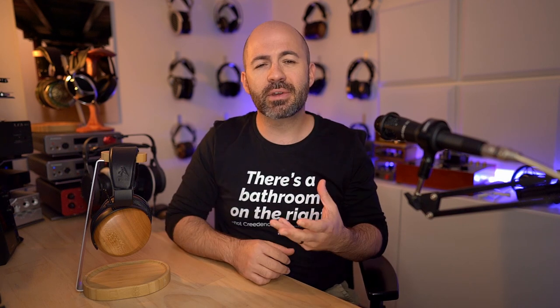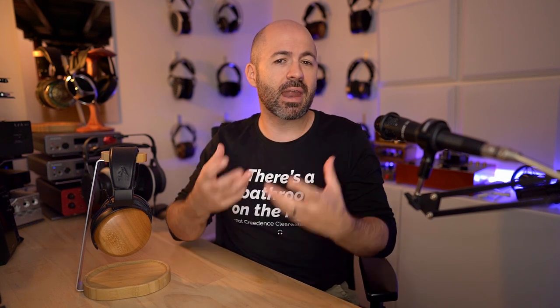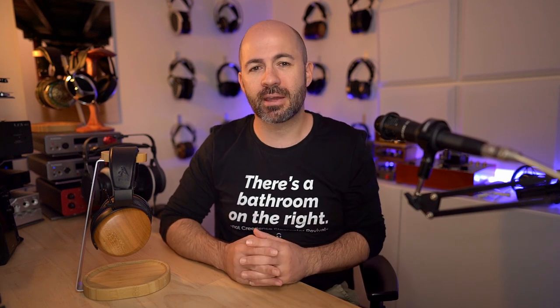What I found when I first listened to these was they have treble that's just a little bit too bright, a little bit too aggressive at times. In that regard, they're kind of like the Verite Closed — where they're enjoyable, they're dynamic, but sometimes a bit fatiguing. One of the beauties of ZMF headphones is that they work really well across a whole range of amps, and also with all different pads.